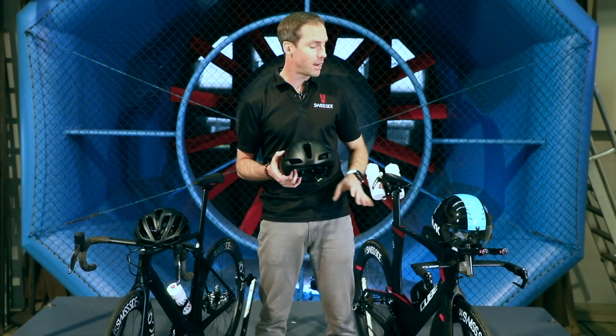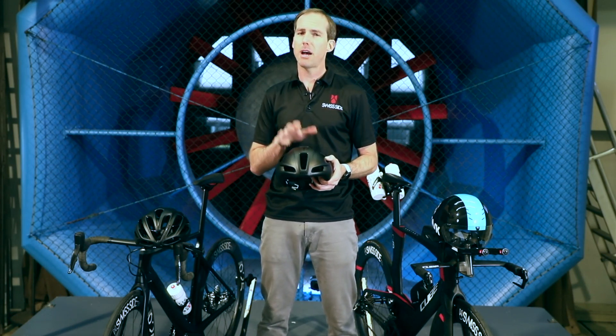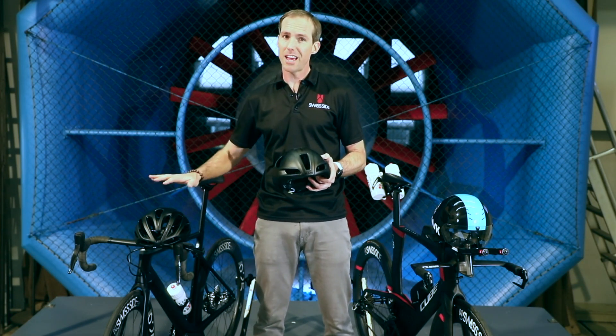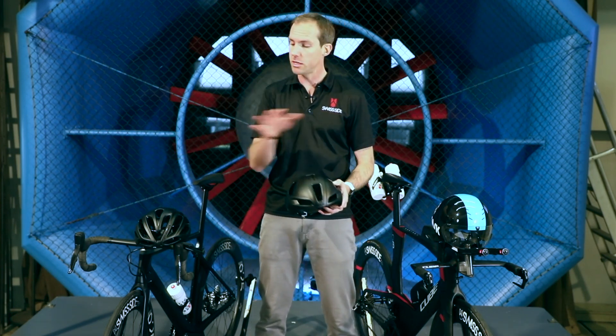So if we take the benchmark as the full time trial helmet, a step to an aero road helmet is around about 3 watts at 35 kilometres an hour, and the step again to the standard road helmet is another 3 watts, so 6 watts difference at 35 kilometres an hour between these two.